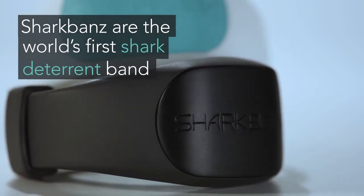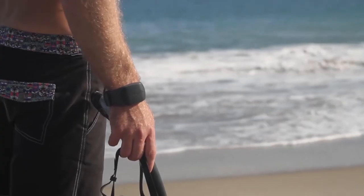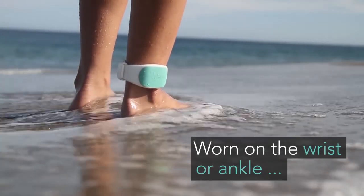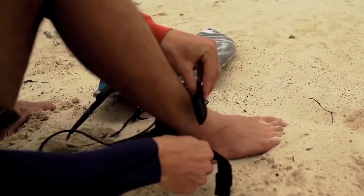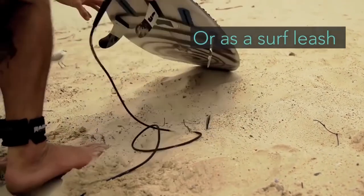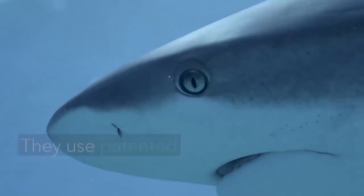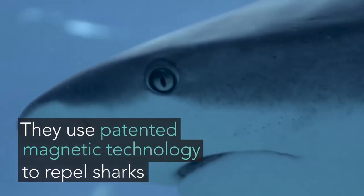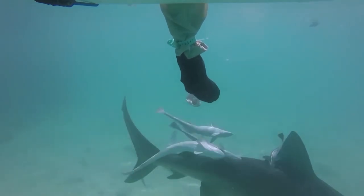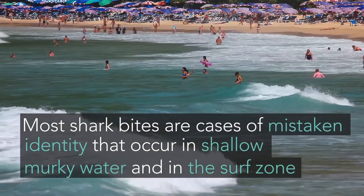The design is also super ergonomic. Thanks to the patented magnetic technology researched and tested by marine biologists, Shark Bands takes advantage of the distinctive and potent electrical sense found in sharks — known as electroreception. As a result, a highly unpleasant sensation is caused, turning sharks away.